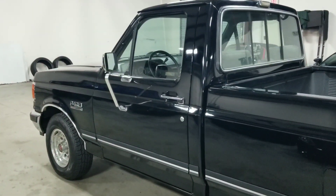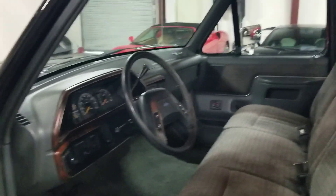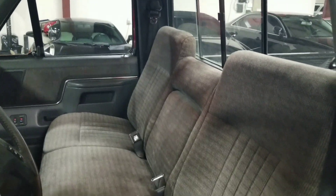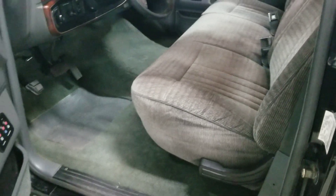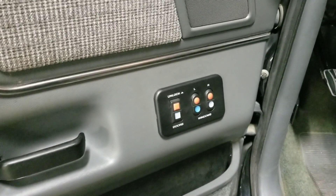We're going to go ahead and take a look at the interior of this F-150. Very clean interior — we've got three seats across, a very nice gray cloth interior that's super easy to clean. Taking a look at the door panel, we have power locks and power windows as well.